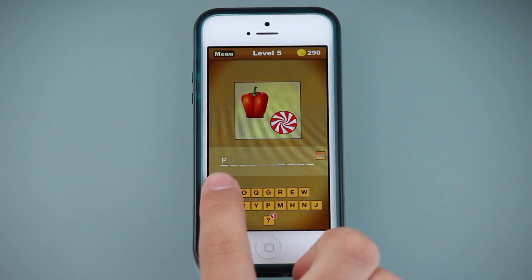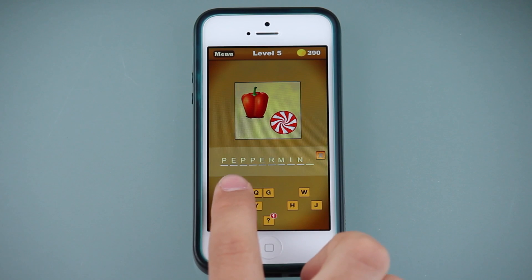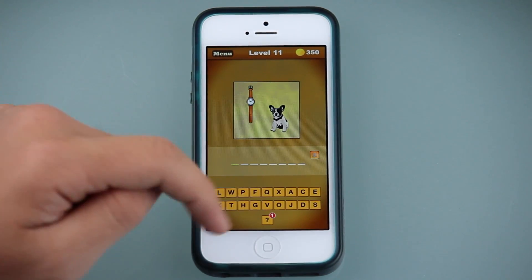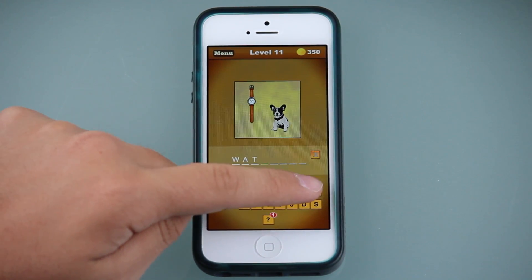When you first open What Word Is That? there is an introduction provided to show you how to play the game. It's simple. Look at the picture given in the puzzle and use it to figure out the compound word. For every word that you guessed right, you will be awarded coins that can be helpful when you get stuck on a level.